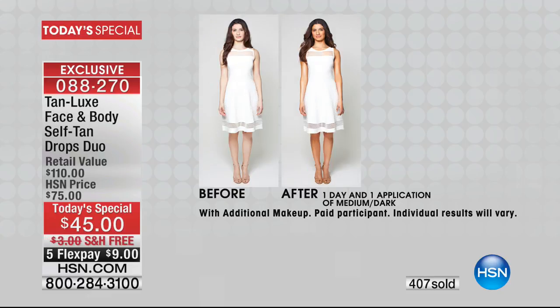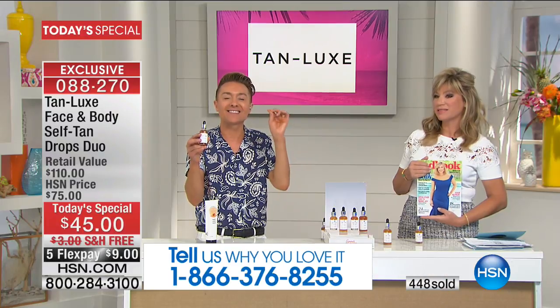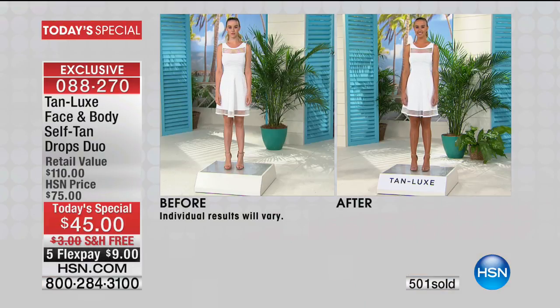If you've had tanning disasters — you name it, we've been there — Tan Luxe is going to change all of that. It works with your own skin tone and you are in control. It's tanning for the 21st century, tanning for everyone. Whether you've never tanned before, are an active tanner, or have had so many disasters you've accepted you'll never tan again — this is the way to glow. And regardless of whether you burn in the sun, look at the results after just one application.